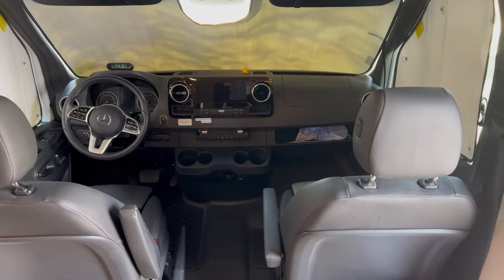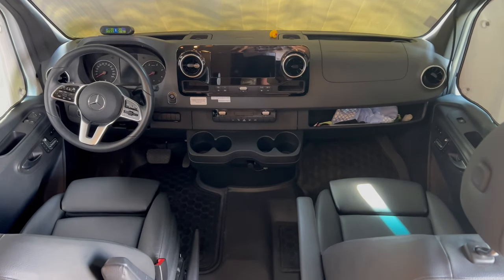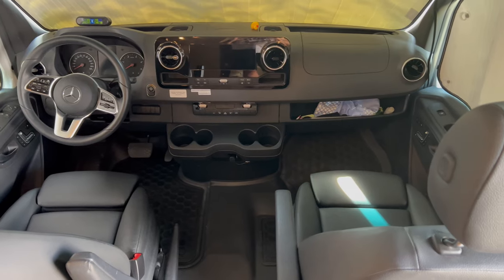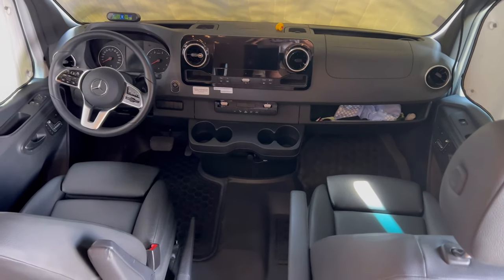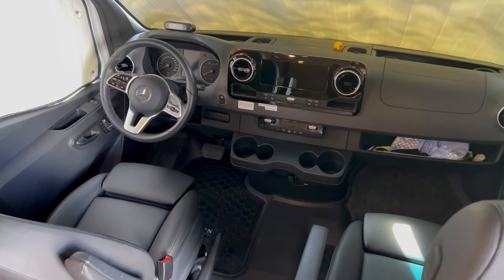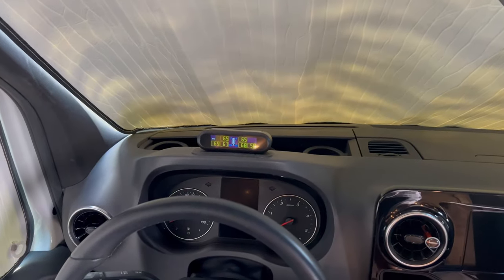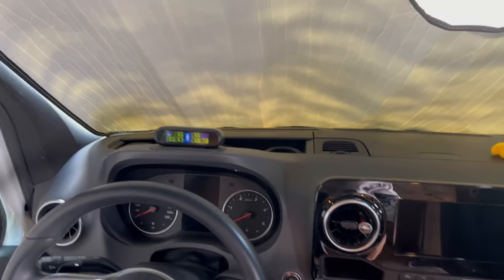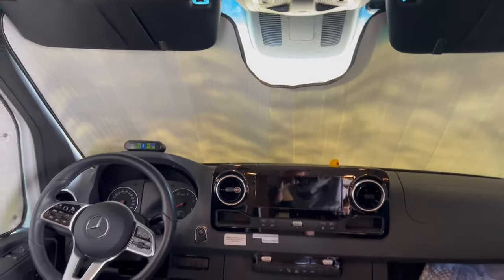Here's the inside, the cab area. This Mercedes chassis has every safety option you can imagine — adaptive cruise control, lane departure warning that wiggles the steering wheel if you get too close to the line without your turn signal on. There is a tire pressure monitoring system installed. We've got heat shields all the way around, which greatly help with keeping temperatures down. It does have a dash cam as well.